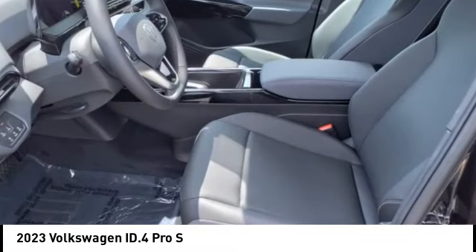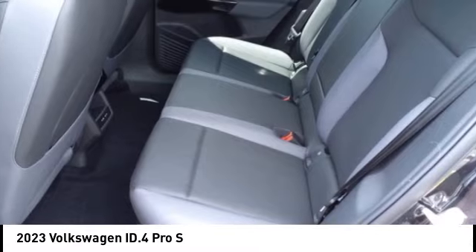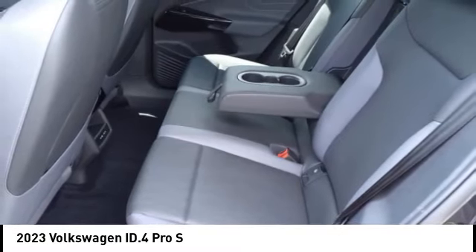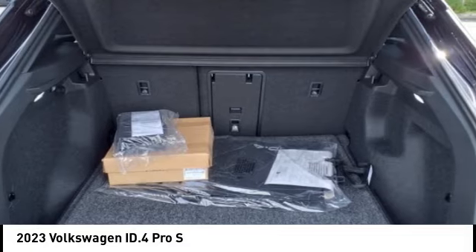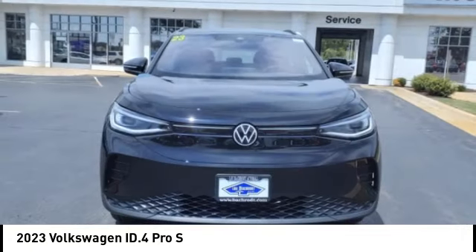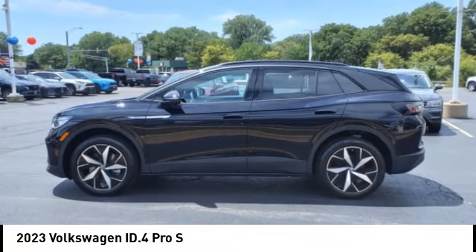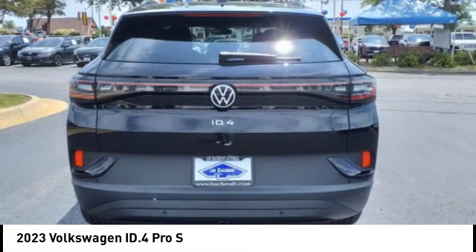This vehicle offers reliability and good looks at a great price. So come in and take a test drive today. We'll see you next time. Bye.